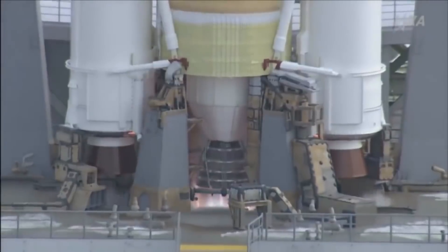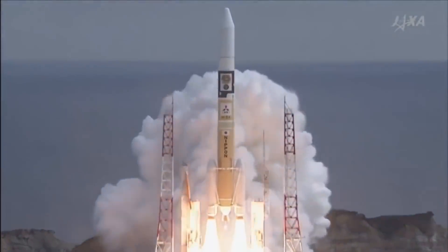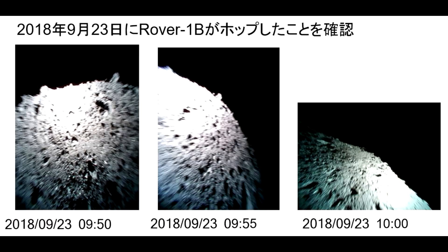Hello, it's Scott Manley here and it's time for a follow-up on the Hayabusa 2 mission. The Japanese mission was launched in December 2014. A few months ago it got into orbit around asteroid Ryugu. Now it has finally dropped two of its rovers onto the surface and we've started to get pictures back.